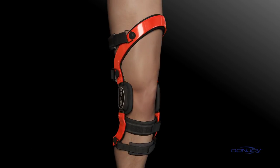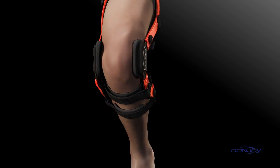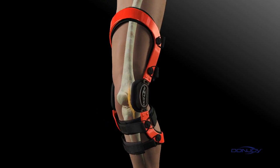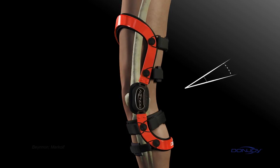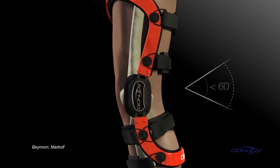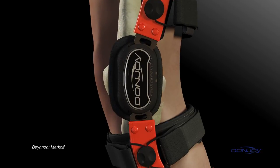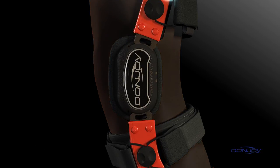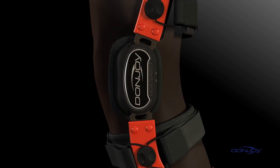To better understand how DonJoy braces help prevent injuries, it's important to understand where they happen. ACL injuries typically occur while the knee is in the at-risk position, defined as flexion angles less than 60 degrees. As the knee gets closer to full extension, the risk of injuring the ACL increases exponentially. The ForcePoint design simultaneously dampens knee joint extension, improves the brace's mechanical performance, and increases flexion angles, reducing knee shear forces and decreasing the overall strain on the ACL.